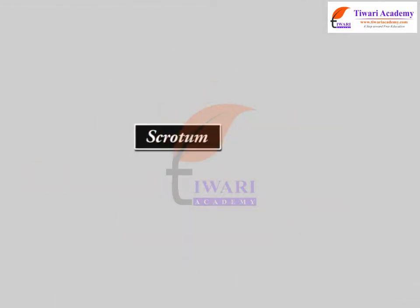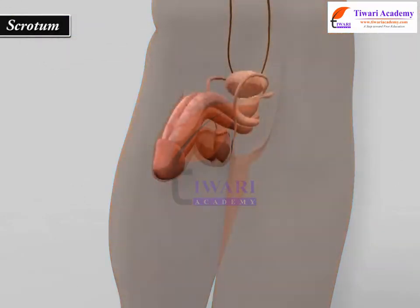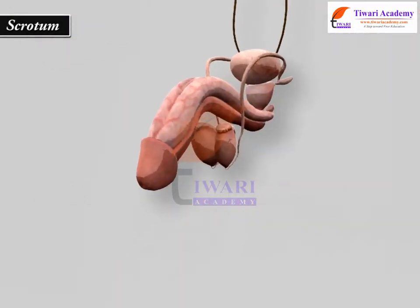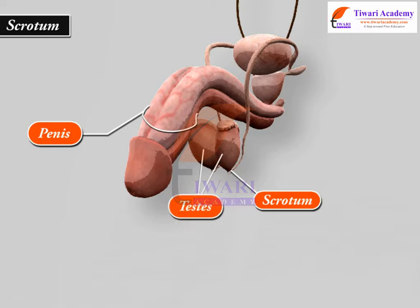Scrotum. The scrotum is a sac consisting of skin and superficial fascia that hangs from the base of the penis. A vertical septum divides the scrotum into left and right compartments, each of which encloses a testis.